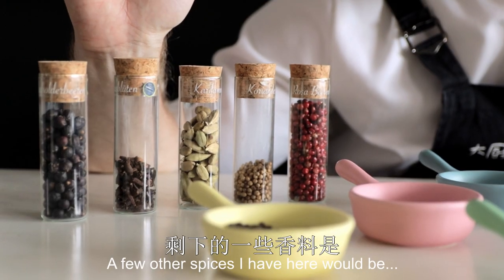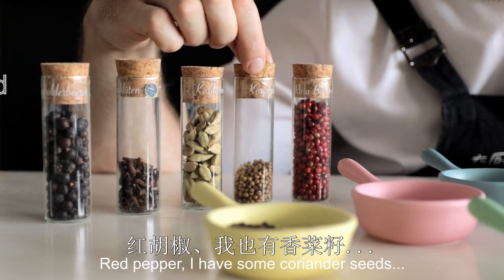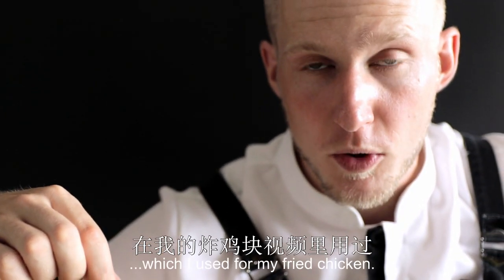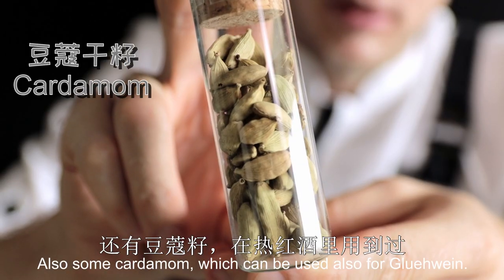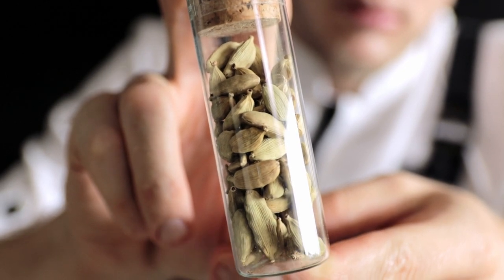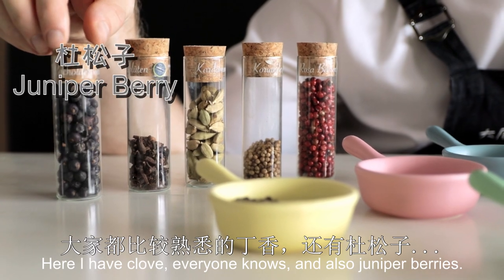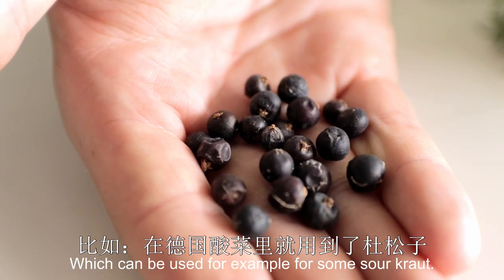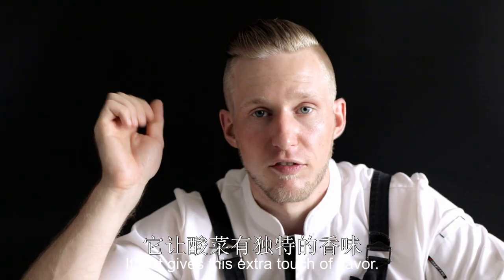A few other spices I have here would be red pepper. I have some coriander seeds, which I use for my fried chicken. Also some cardamom, which can also be used for glühwein — it has a very strong flavor. Here I have cloves, and also juniper berries, which can be used for, for example, some sauerkraut. It just gives this extra touch of flavor.